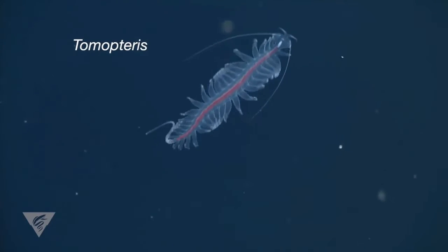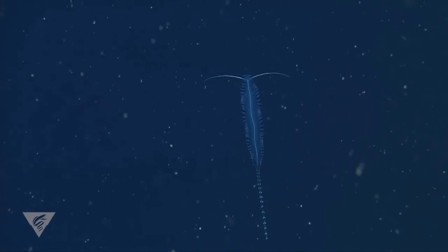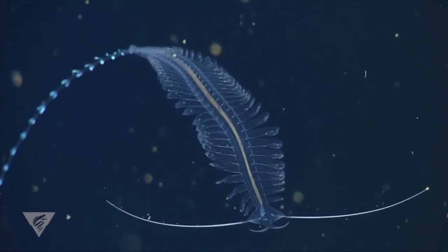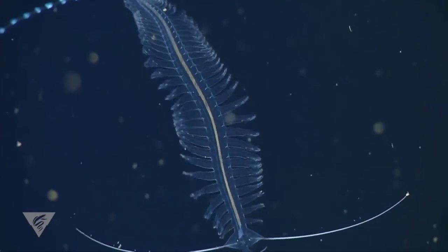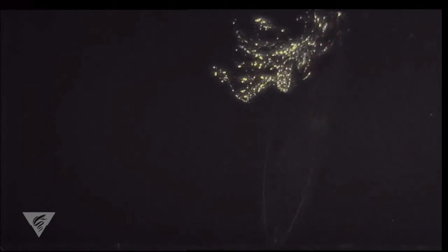Tomopteris, the dancing bristle worm, is an active swimmer using large fleshy parapodia for bursts of rapid speed. These worms have transparent bodies to conceal them from unwary prey and are voracious predators on other drifting animals. They can also emit a brilliant yellow glow to distract potential predators.